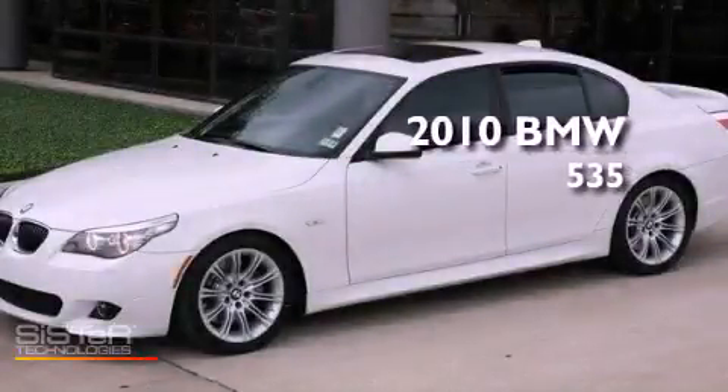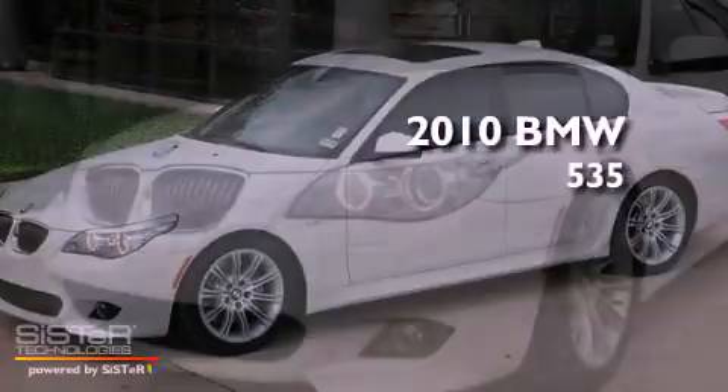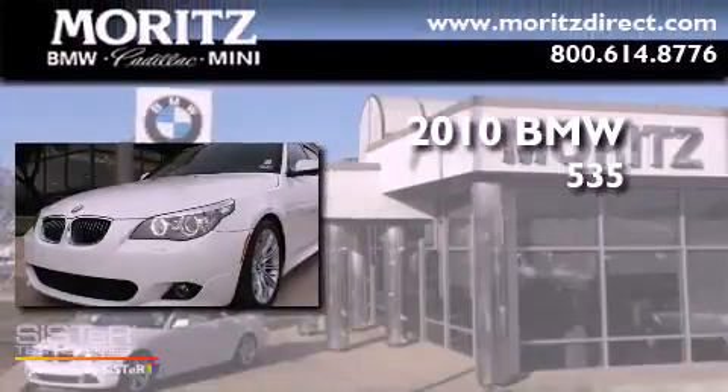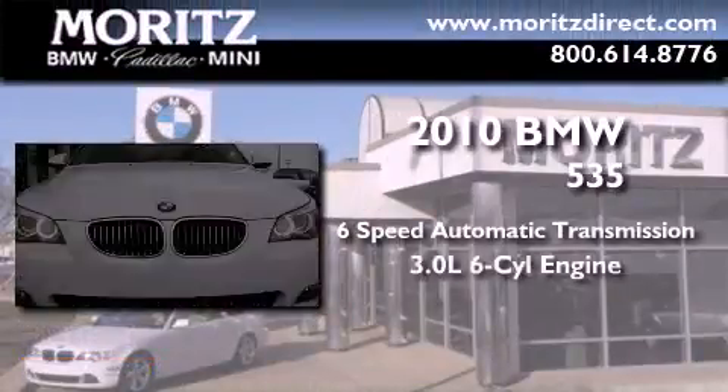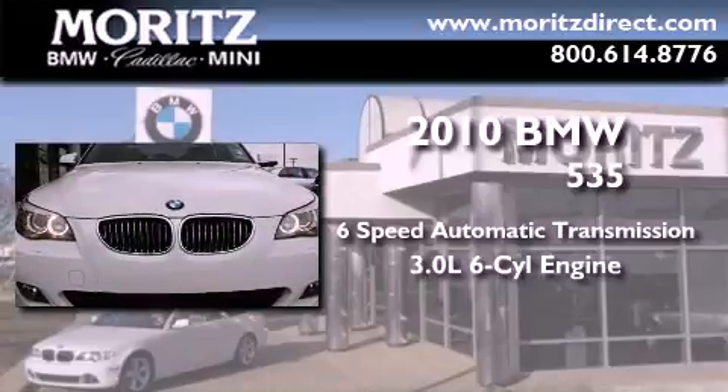This is a 2010 BMW 535. This car has a six-speed automatic transmission and a 3.0-liter inline six-cylinder engine.